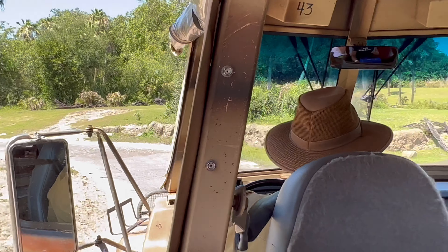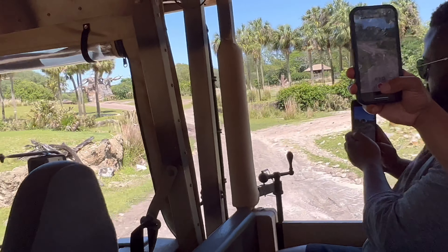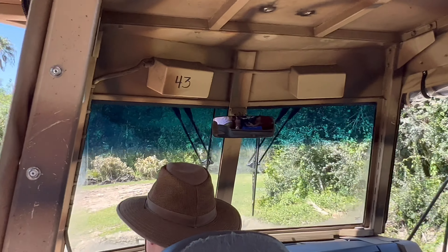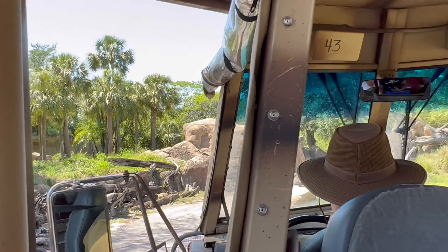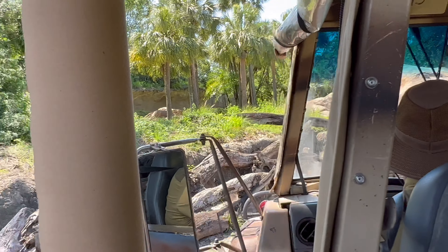Over on our right, it looks like there is an eland. Eland are the largest species of antelope here on the savannah — males can weigh around 2,000 pounds when they are fully grown. During mating season, male eland will put flowers and other foliage into their horns, making almost a flower crown, in hopes of attracting a mate.